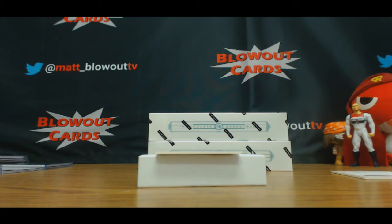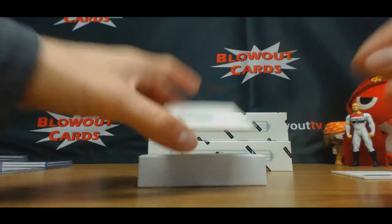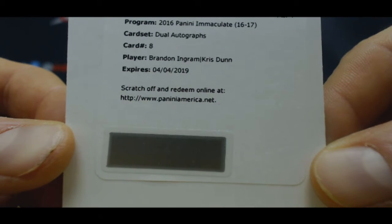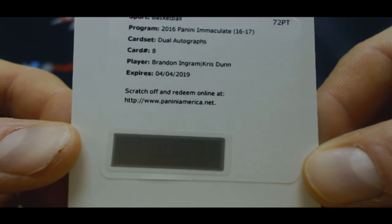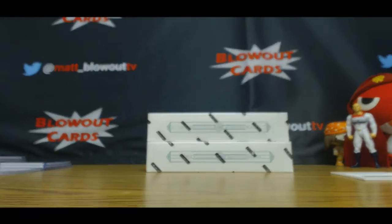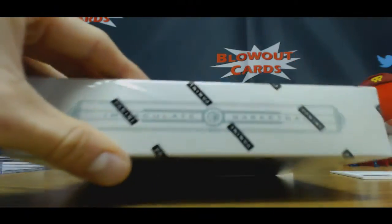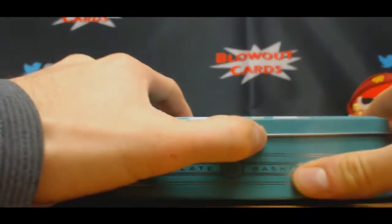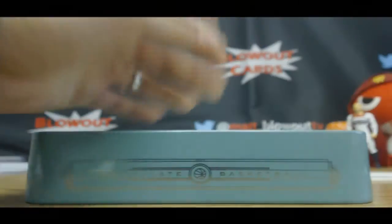I think you guys were literally just talking about this card too. Dual autograph — Brandon Ingram and Chris Dunn. Aren't you guys just talking about that in chat? Brandon Ingram and Chris Dunn, that one is number 49. The logo man — I remember seeing those names. That's kind of weird.